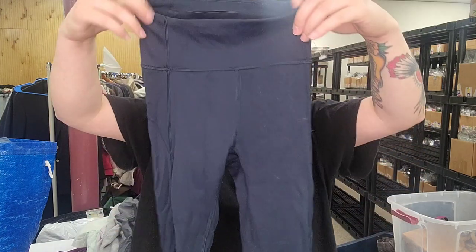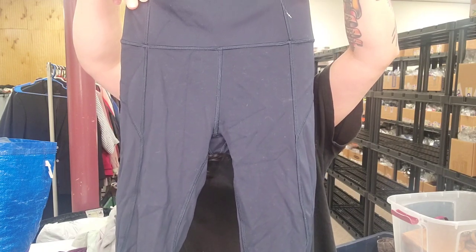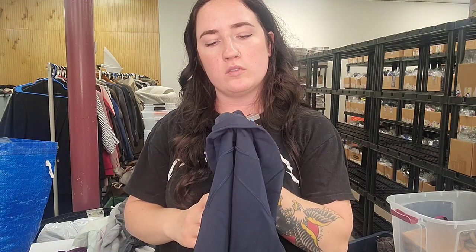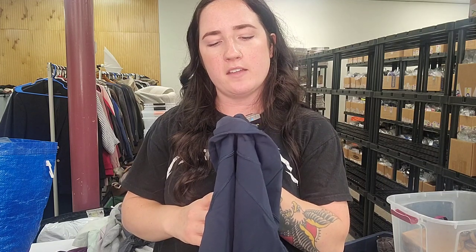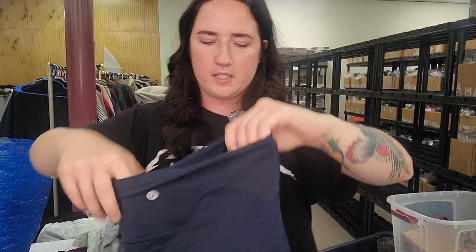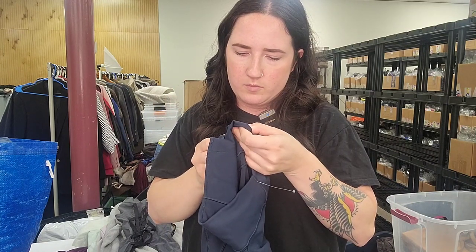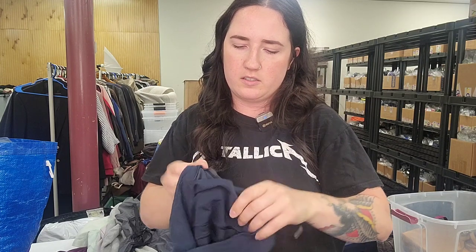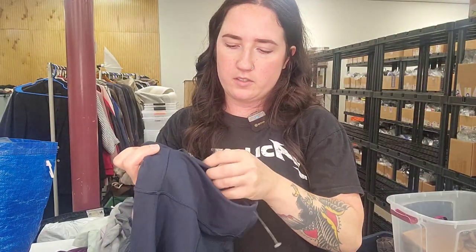Next up, a pair of blue capri/crop Lululemon leggings, size 2. Style number LW6AHJS. Those are the In Movement Crop Leggings, size 2. Those will go for $35.